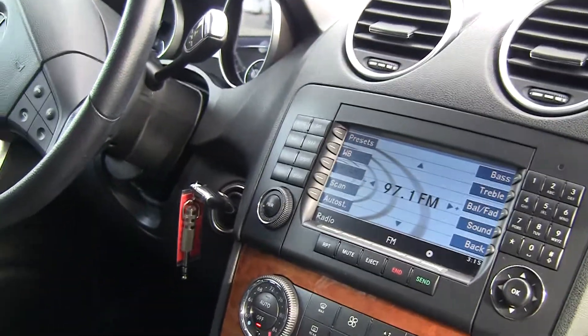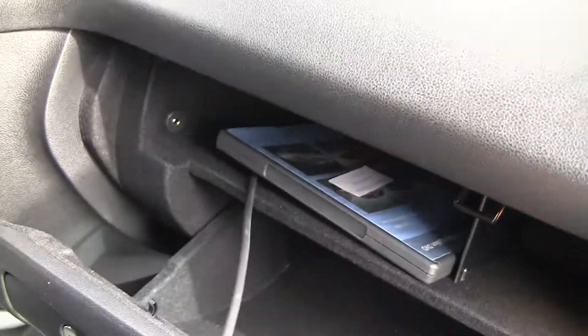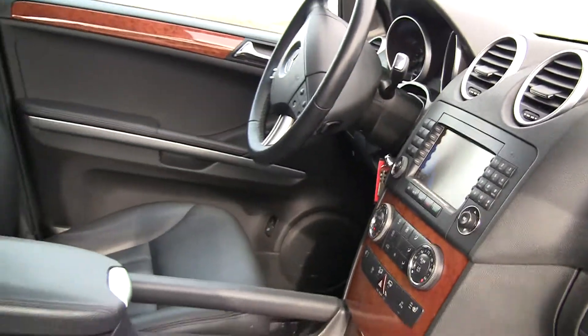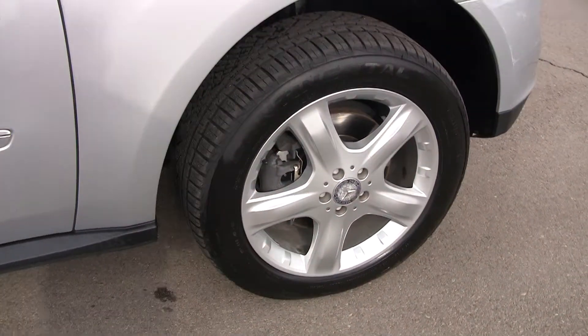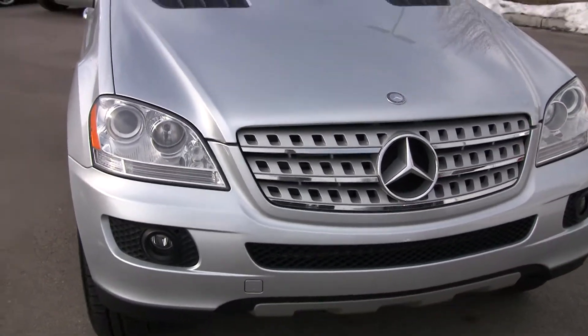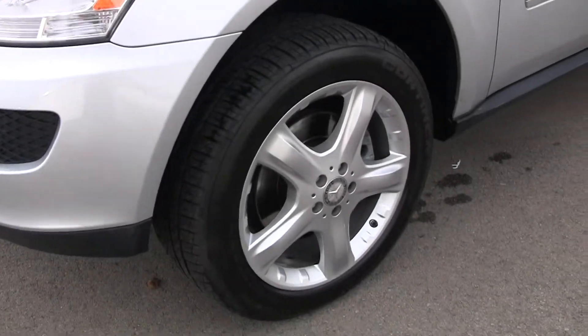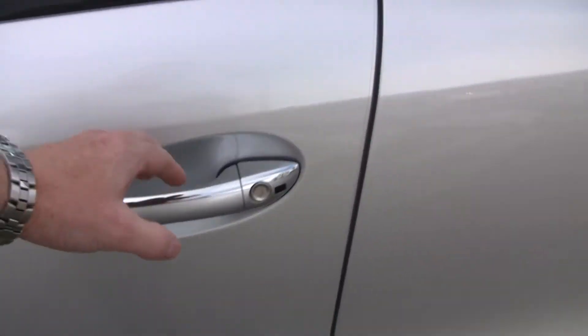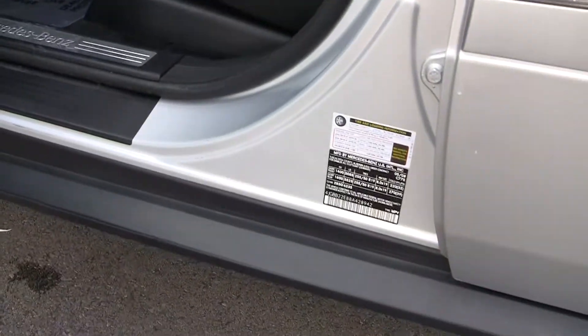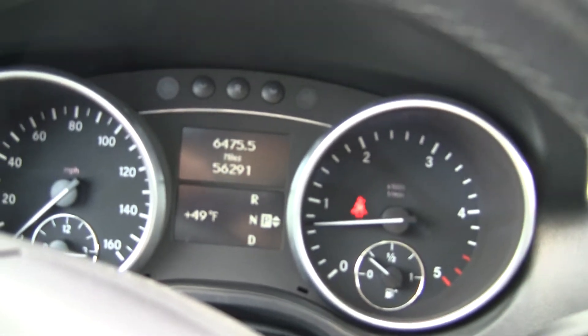Heated seats, dual-zone climate control, navigation, and also got a connection for iPod integration. There is a little bit of a scuff — this is Iridium Silver. Very low mileage: 56,291.